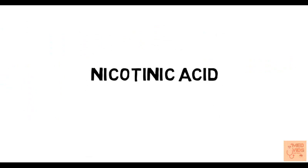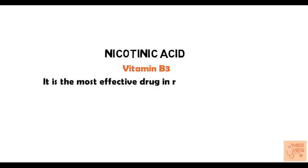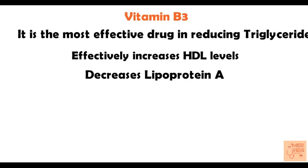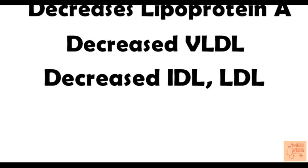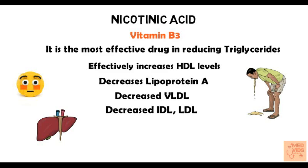Now let's talk about nicotinic acid, also called niacin, which is vitamin B3. It is found to be the most effective drug in reducing plasma triglyceride levels and is also very effective in increasing HDL (the good cholesterol). It can also decrease lipoprotein A, which is found to be the most atherosclerotic agent, and can decrease VLDL, IDL, and LDL. Side effects include flushing (as it is a peripheral cutaneous vasodilator), dyspepsia, vomiting, diarrhea, and liver damage. These drugs increase blood sugar levels, so they should not be used in diabetic patients. However, long-term use can prevent pancreatitis events in hyperlipidemic patients.